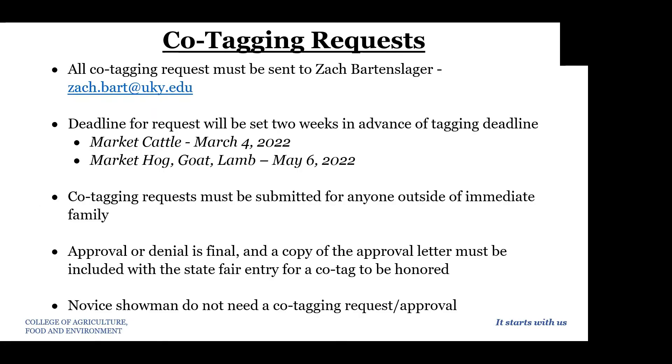Co-tagging requests this year will be done differently. If your exhibitor wants to co-tag an animal, you must send an email request to Zach Bartenslager — his email is shown on the screen. There is no longer a form to fill out for co-tagging. You simply send Zach an email stating who you are, who you want to co-tag with, and the species, and he will contact you if he has any additional questions.